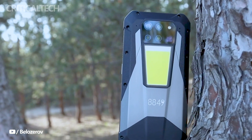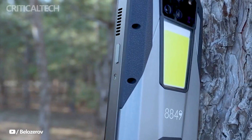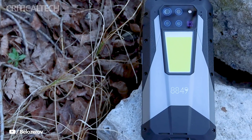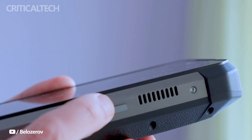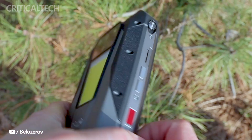Hey everyone, today we're talking about the latest announcement from Unihertz — the Unihertz 8849 Tank 3 Pro Rugged Smartphone. This rugged device boasts a sturdy appearance coupled with impressive features including a projector, extensive battery life, and 5G network support, all packaged within an affordable mid-range offering.